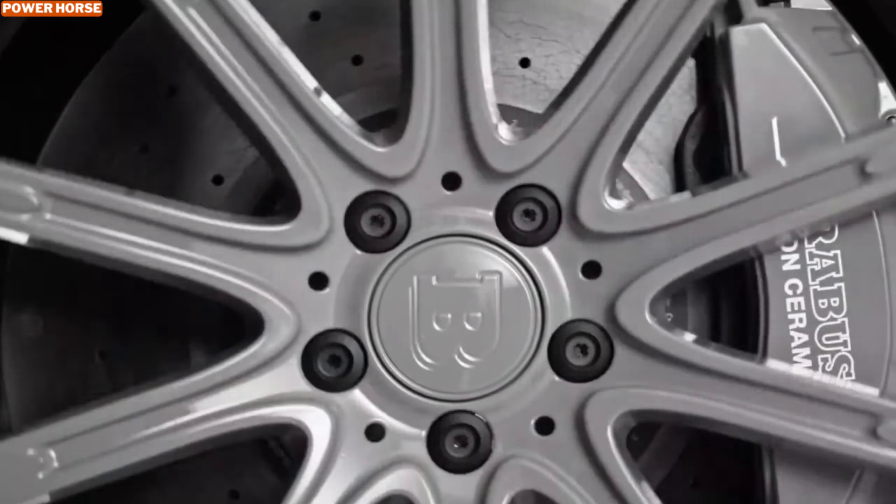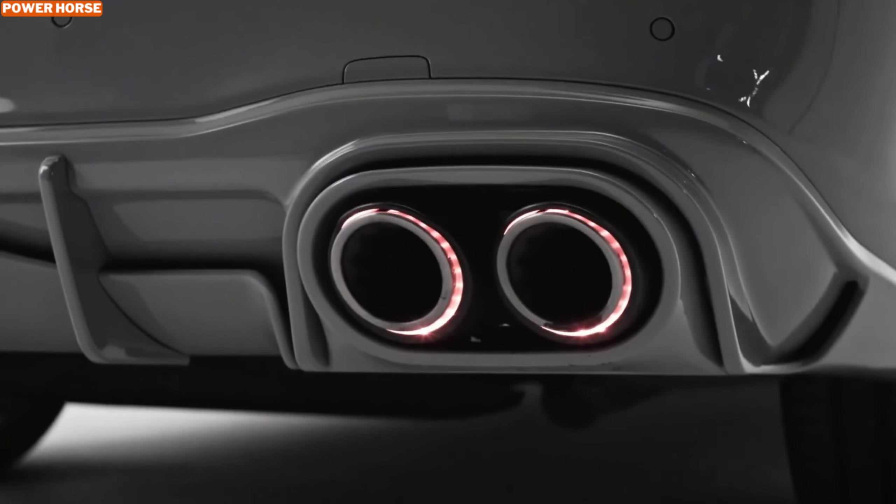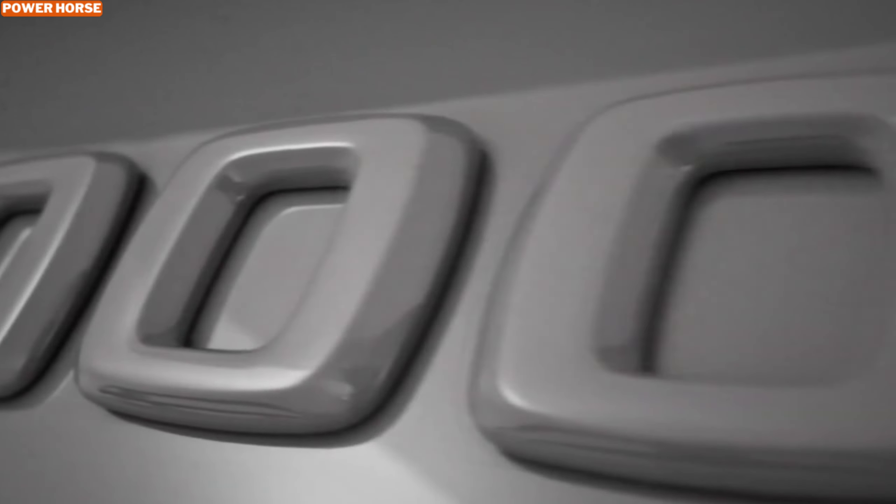Thanks to the precision-engineered carbon fiber accents, the front spoiler, rear diffuser, and other aerodynamic details aren't just for show — they're designed to enhance stability and handling, especially at high speeds. This car looks fast even when it's standing still.